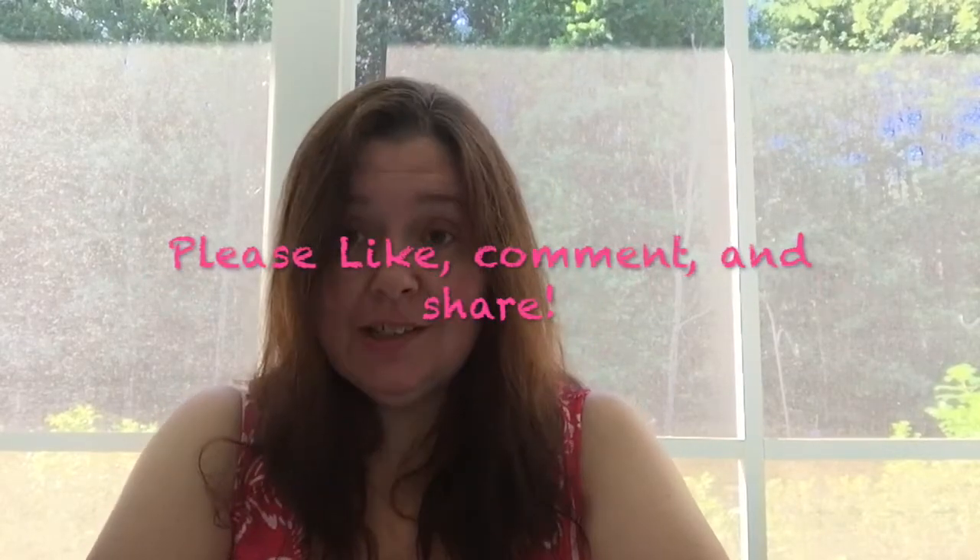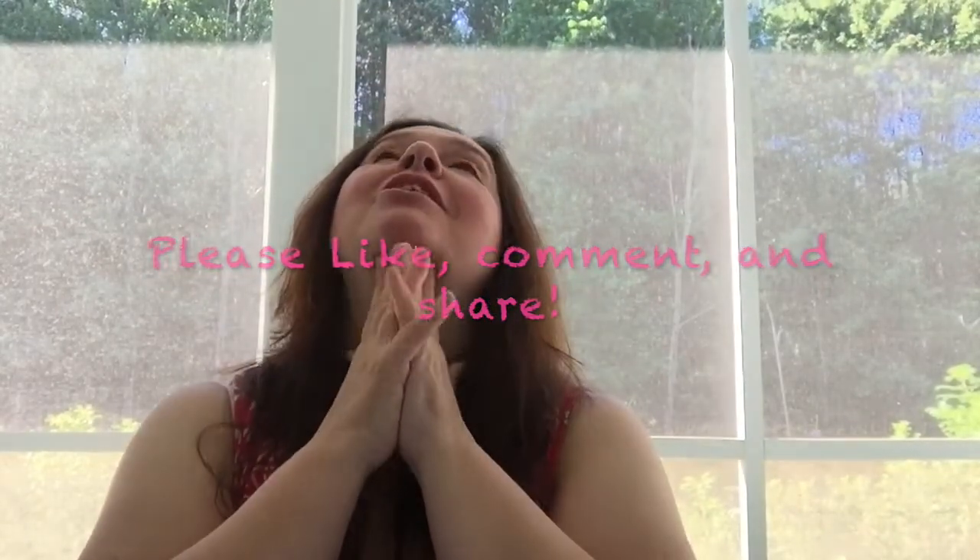And that's it — that's my Dollarama haul. I hope you liked it. I would so appreciate a thumbs up. If you're not already subscribed, please do so — I'd love to have you as a subscriber. Please like, comment, and share. I reply to all the comments. Take care of yourself, and I will catch you after the next haul. Bye!